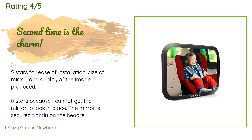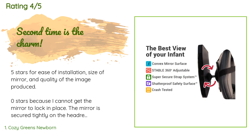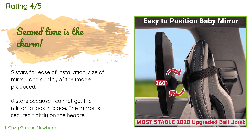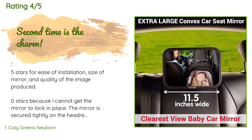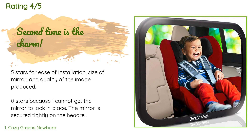A customer said: five stars for ease of installation, size of mirror, and quality of the image produced — zero stars because I cannot get the mirror to lock in place. The mirror is secured tightly on the headrest and the locking mechanism is turned as far to the right as possible. My son is 20 months old and every car ride goes like this: one, put baby in car seat; two, adjust mirror to show baby's face; three, look at it 10 minutes later and see baby's lap; four, swear and mutter underneath my breath.